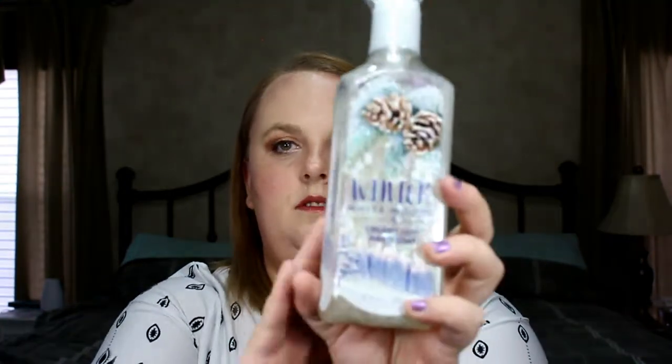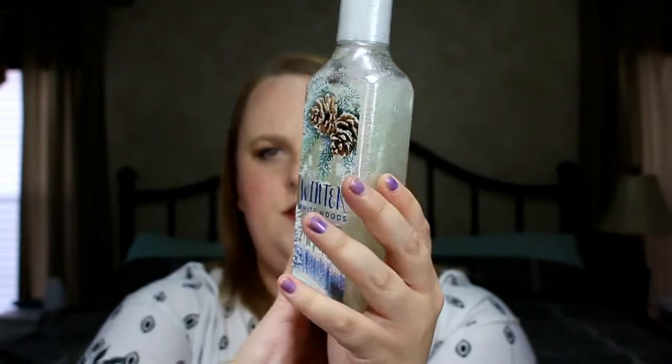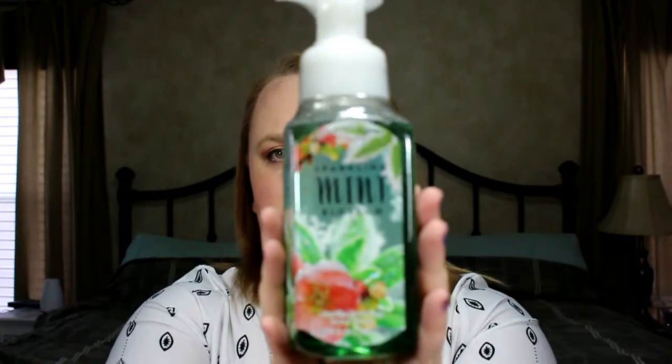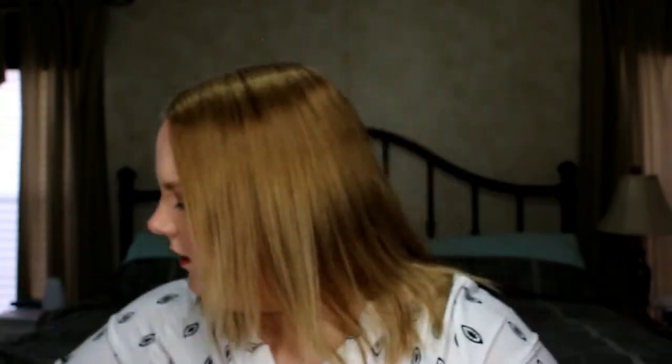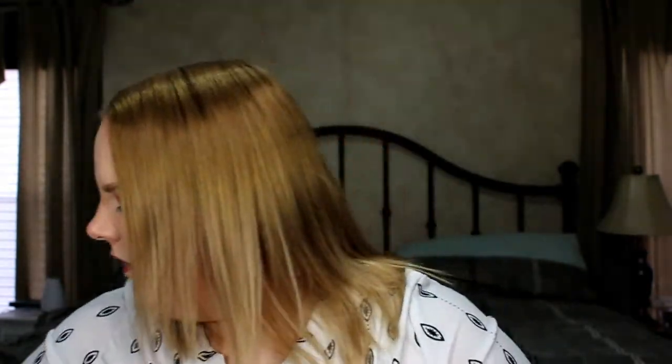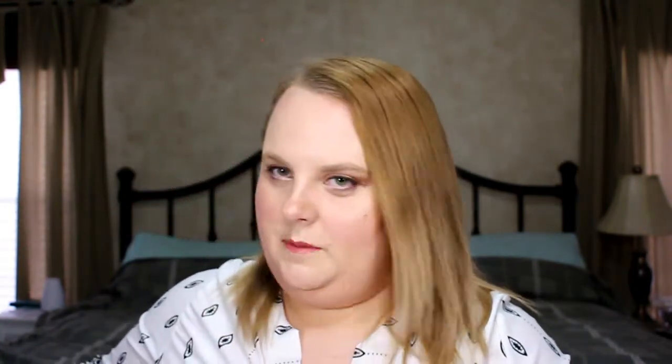Next is Winter White Woods Creamy Luxe Hand Soap — I haven't tried this one before so I'm excited. Then Sparkling Mint Blossom Creamy Luxe Hand Soap, and Sparkling Mint Blossom Gentle Foaming Hand Soap, and finally Fresh Sparkling Snow Gentle Foaming Hand Soap. So that's six for $24 — they're normally $6.50 but were on sale for $4. You can never have too much hand soap, especially with five people in the house and three of them children.